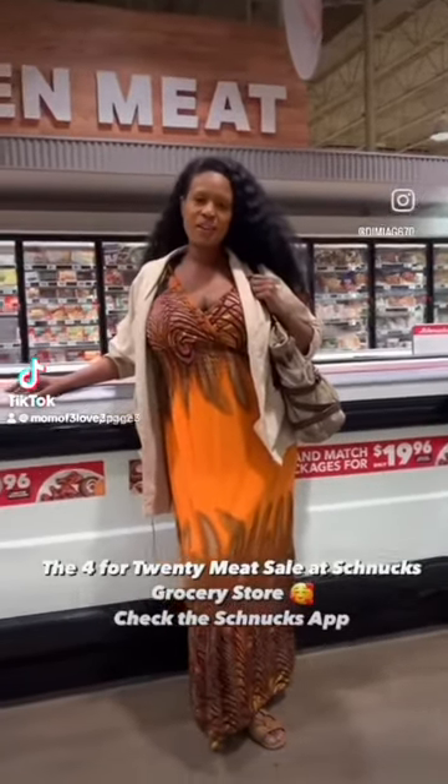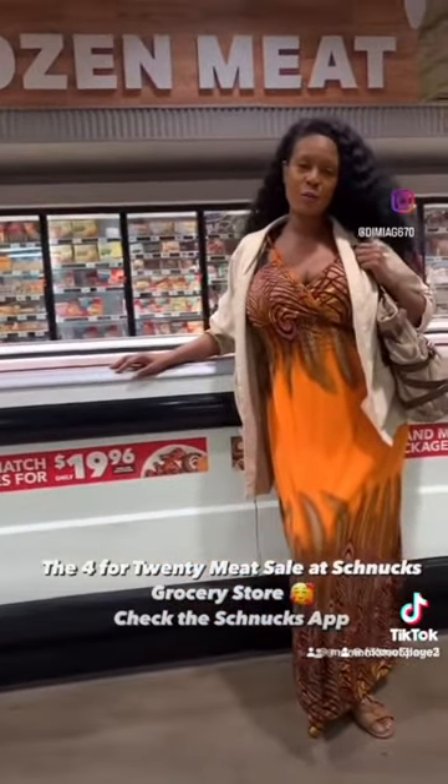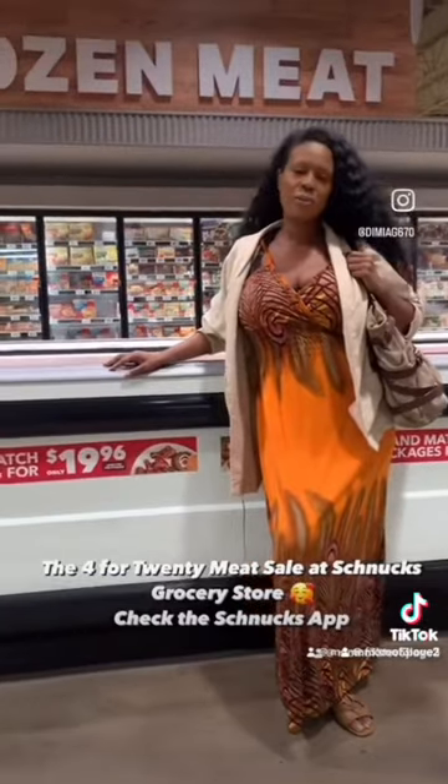Good evening YouTube. We are at Smith's — Get the 4 plus 20. This week on their app they have, if you find all this cash back, you just have to check the app. It's on selected items.